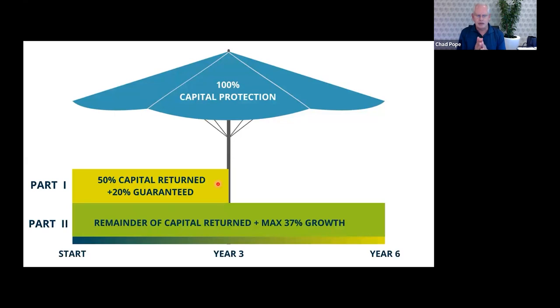Now, if you compare that to a bond or any other cash deposit, it's still really strong.